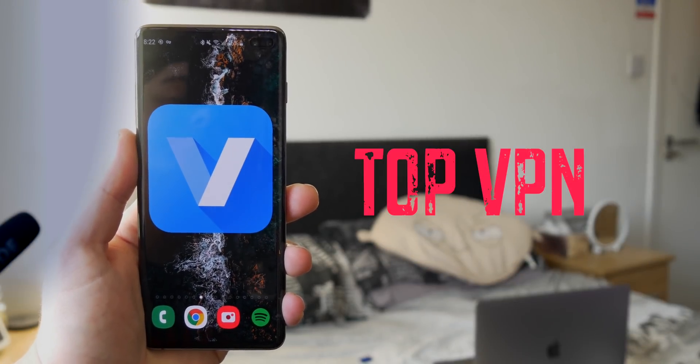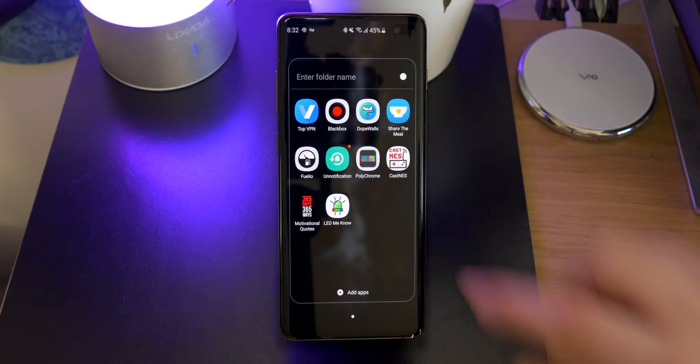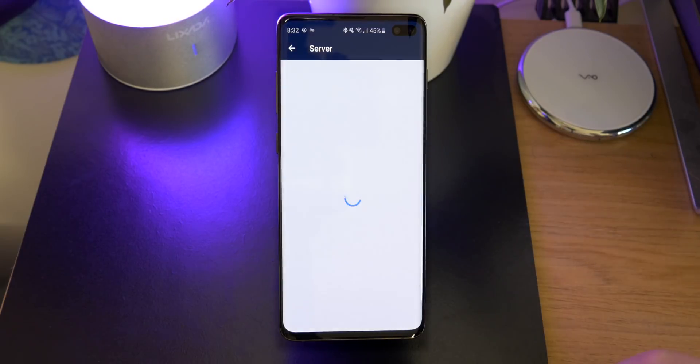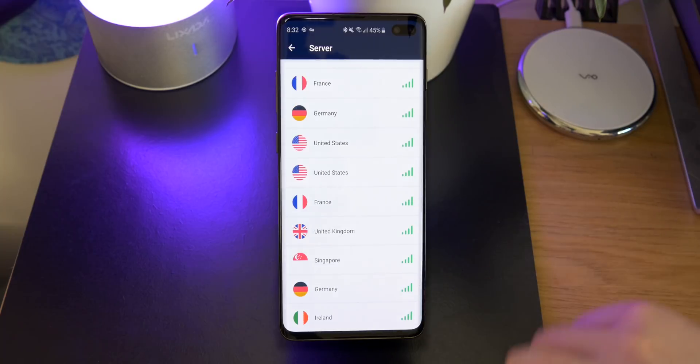First up on the list is Top VPN. It's actually really good because it gives you a whole gigabyte free of usage — most VPN apps only give you a small amount of data. In the app you have an option of a bunch of different servers all across the world, and there's also an option for the best choice which will give you the best speed.